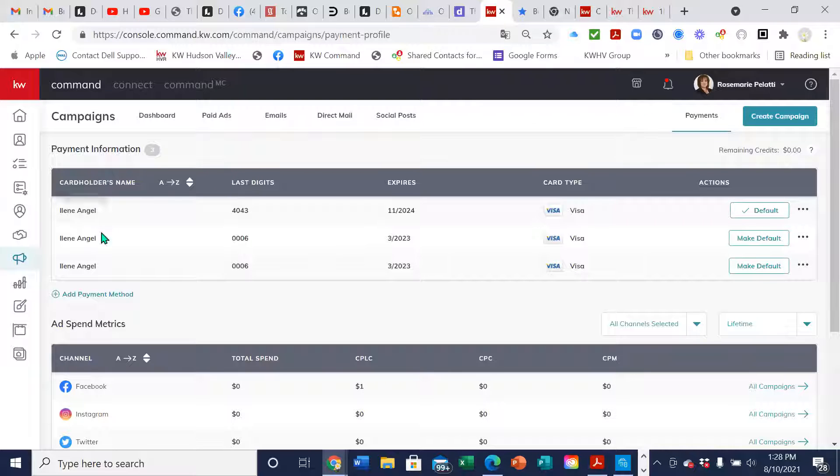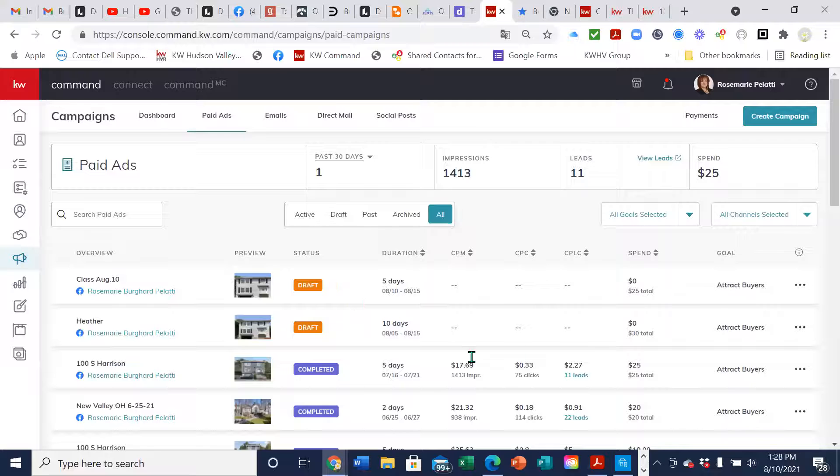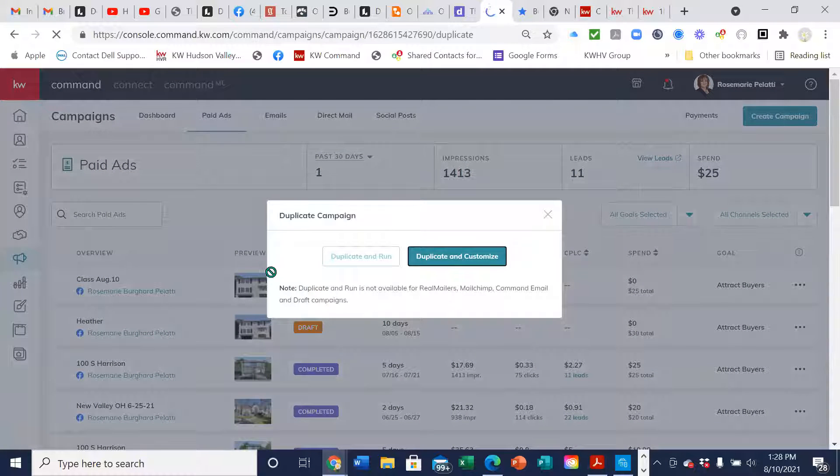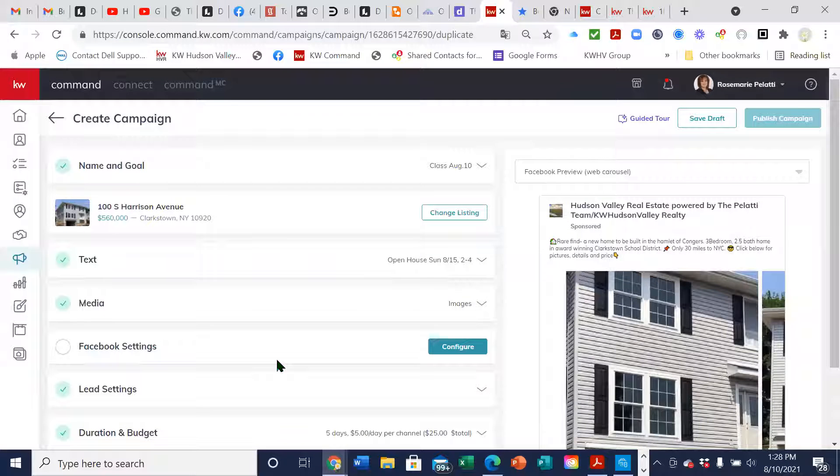Another idea: let's say you wanted to target Congress and New York City. You can actually duplicate the campaign — duplicate and customize — the same one pops up and then you can change your marketing targets, change the location you're searching. So you can do like three campaigns for $10 each instead of one for $30 and kind of see which one performs better, to get an idea of what's working for your market.